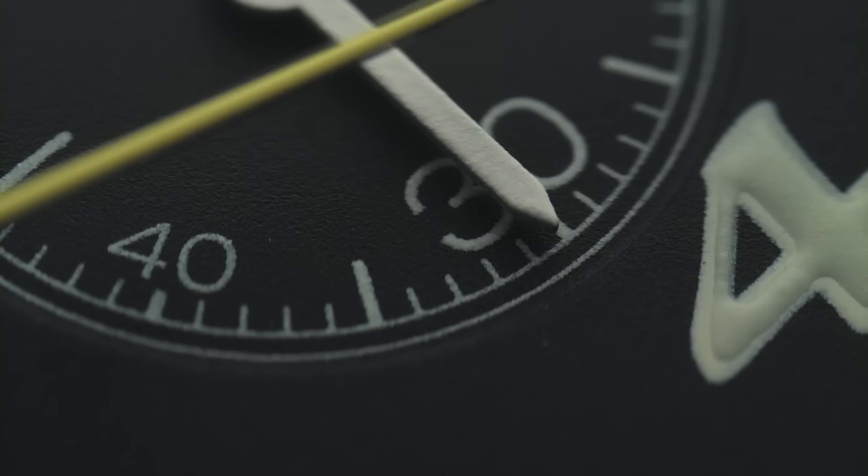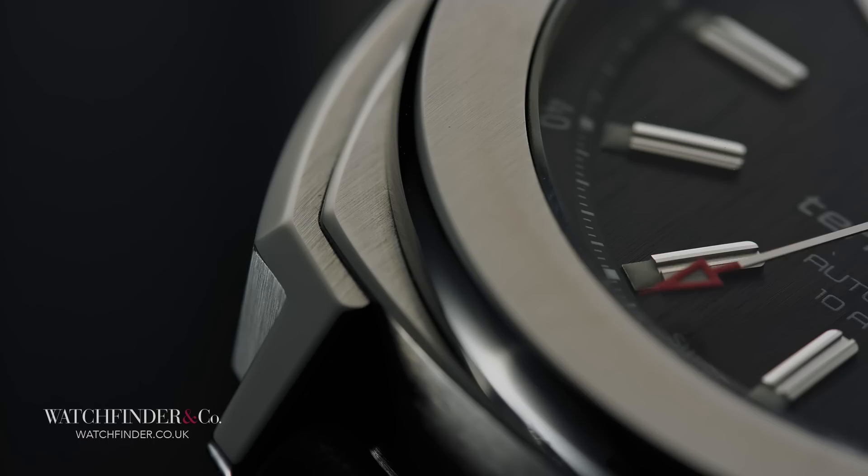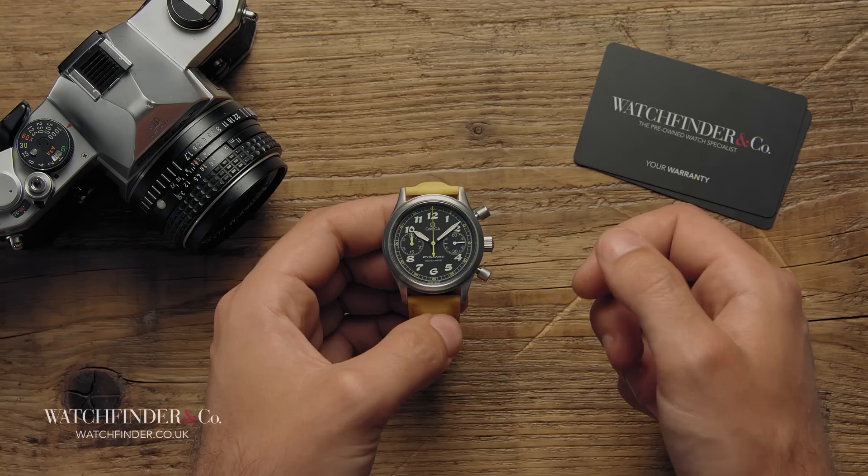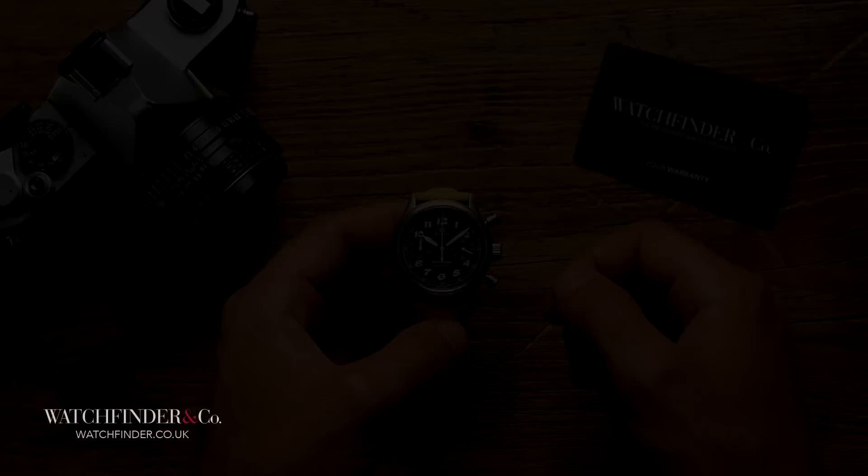If you've got a lump sum of around £5,000 burning a hole in your pocket and you're looking to get yourself your first watch, you're probably thinking about some kind of Rolex or Omega or perhaps a Breitling. £5,000 doesn't get you that far anymore — you'll get one decent watch and that's about it. Or is it?